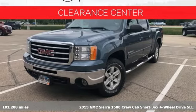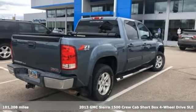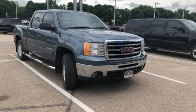Here's a 2013 GMC Sierra 1500. Comfort, convenience, power and performance. For most trucks, these are ideals. For this truck, it's an undeniable reality.